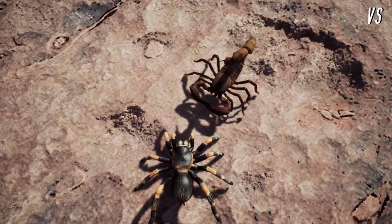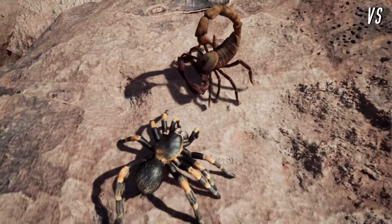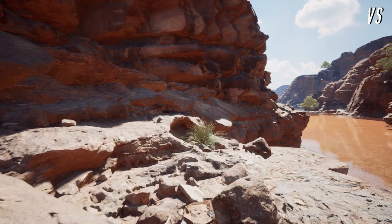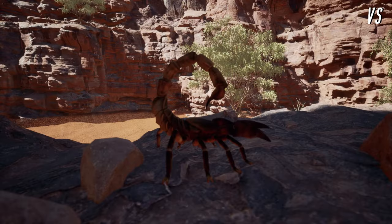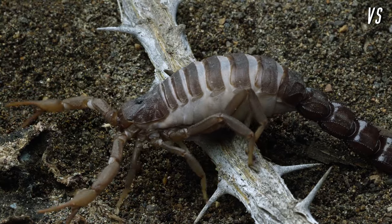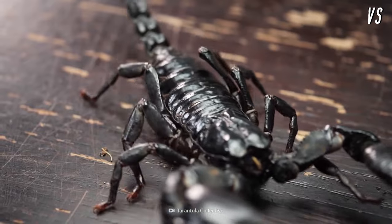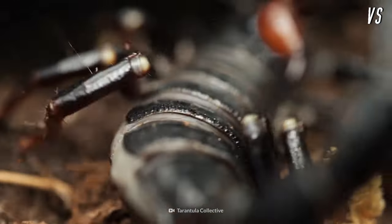In tonight's battle, two ancient arachnids square off for the crown. First, ready to bring the sting, it's the giant forest scorpion. Coming into the ring with over 430 million years of street cred, the scorpion is a living legend among the arachnids.